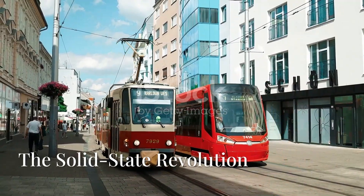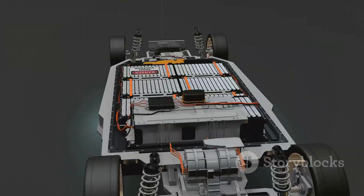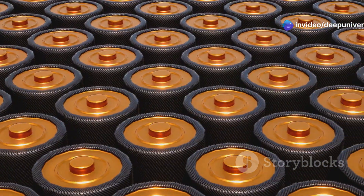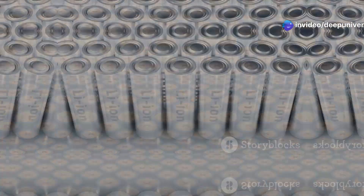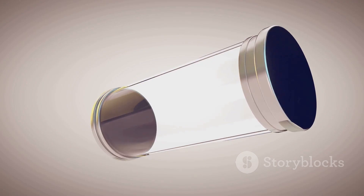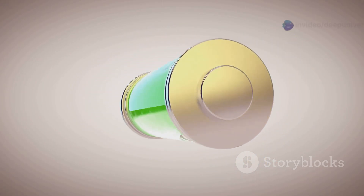Toyota's always played the long game — think Prius when everyone else wanted V8s. Now they're betting big on all solid-state batteries. This isn't a minor upgrade; it's a total rethink of battery tech. Traditional lithium-ion batteries use a flammable liquid electrolyte. Toyota's solid-state design replaces that with a stable, solid material — safer, more efficient, and compact.